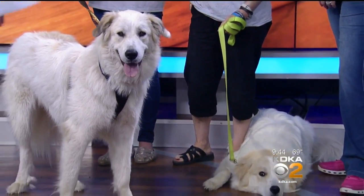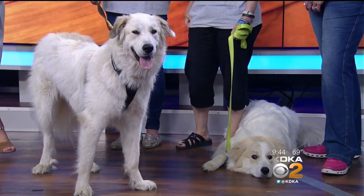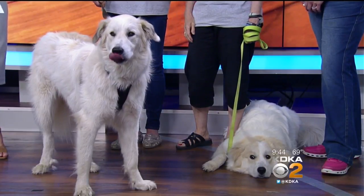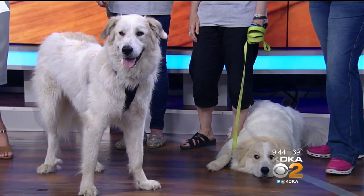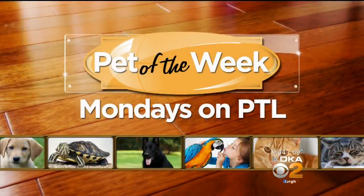Thank you so much for bringing us these adorable pups today. To find out more about today's pets and the outings with the Great Pyrenees Club of Western Pennsylvania Rescue, visit the club's website — we'll have that link posted at katika.com/PTL. And keep watching for more stories on fostering or adopting pets every Monday here on PTL as part of our featured Pet of the Week segments.